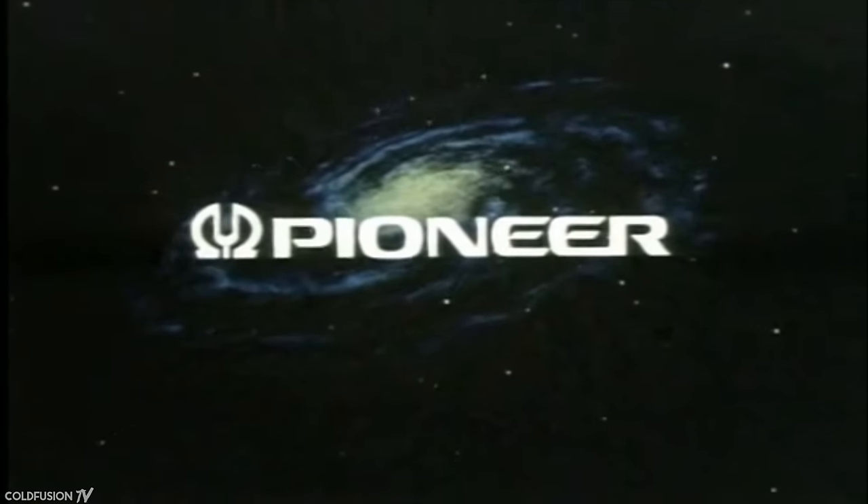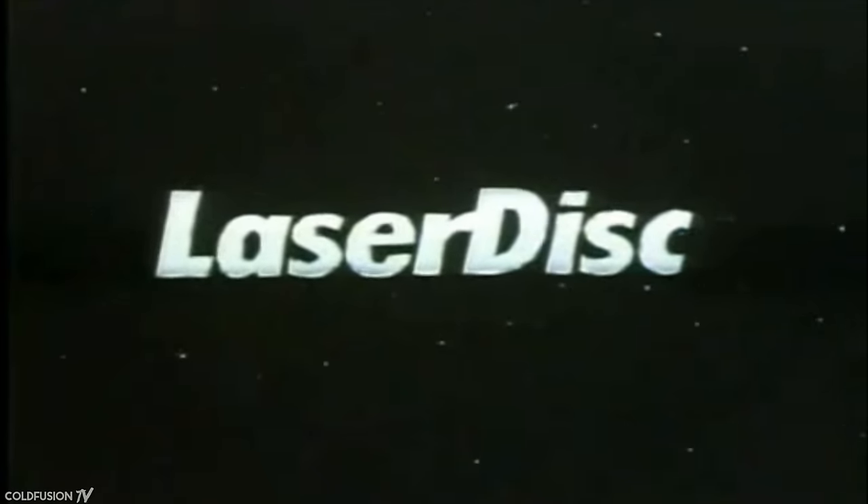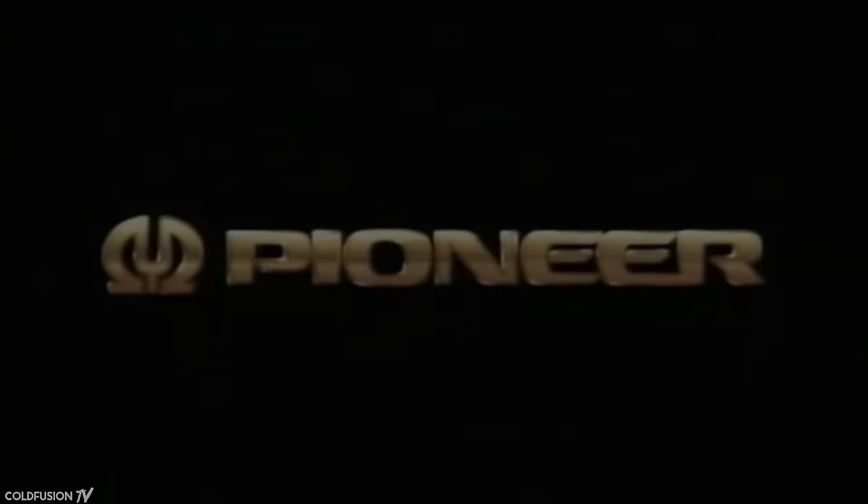What many younger people may not realise today was that the CD was actually based on an earlier technology that was extremely advanced for its time — the LaserDisc. A home video format far superior in quality than the VHS standard of the day. In this video, we'll take a look at the forgotten technology that started a revolution.